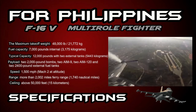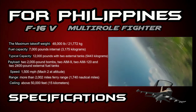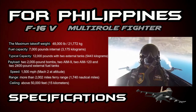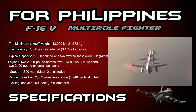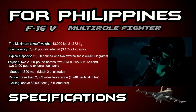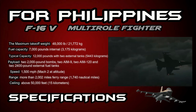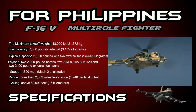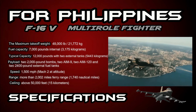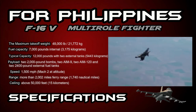Fuel capacity: 7,000 pounds internal or 3,175 kilograms. Typical capacity with two external tanks is 12,000 pounds or 5,443 kilograms. Payload includes two 2,000-pound bombs, two AIM-9, two AIM-120, and two 2,400-pound external fuel tanks.